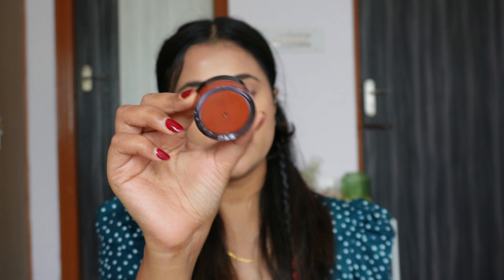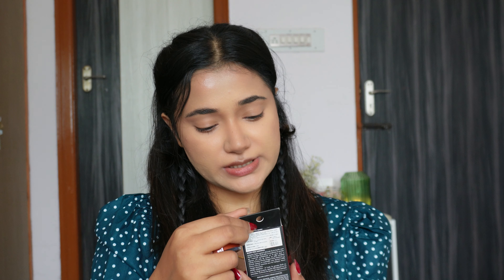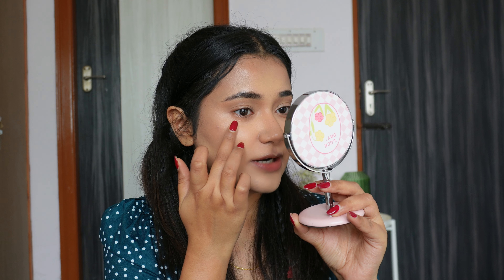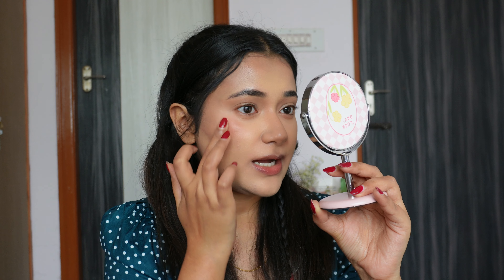ELF was having a buy-one-get-one during the Pink Sale, so I bought two of their Luminous Putty Blushes. When they first launched I couldn't get my favorite shades, and I've noticed they're really long-lasting on me, which is why I wanted to try different shades. I have the shade Barbados and also Saint Barts, which is like a pinky-mauve color. Someone in the Nykaa reviews said it's too shimmery, but on the cheek it doesn't look shimmery — it just looks glowy, which is why I love it.